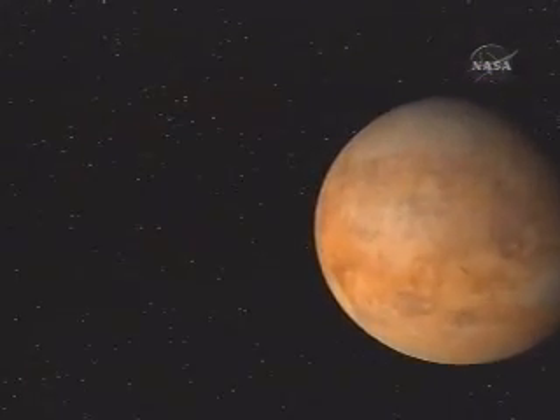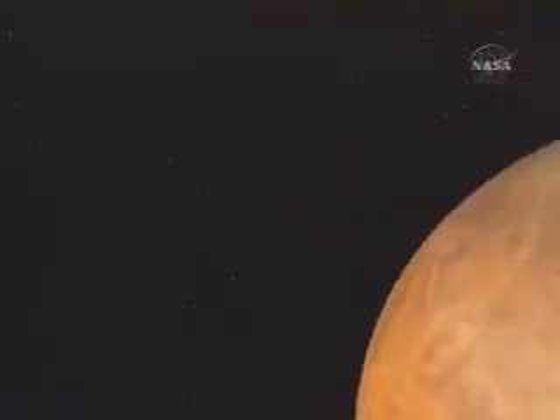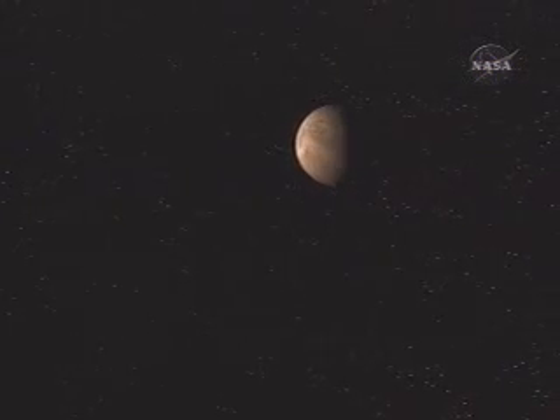During its five-year trip to Mercury, Messenger will perform two gravity-assisted flybys of both Venus and Mercury, collecting atmospheric and gravity measurements of Mercury along the way, and capturing never-before-seen images of the planet.